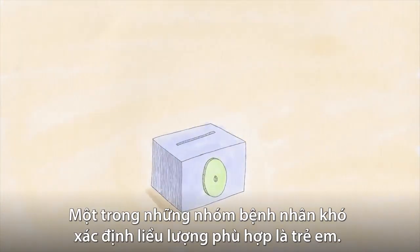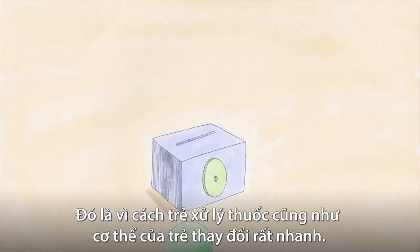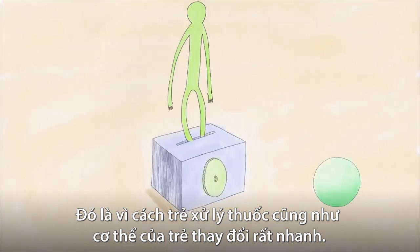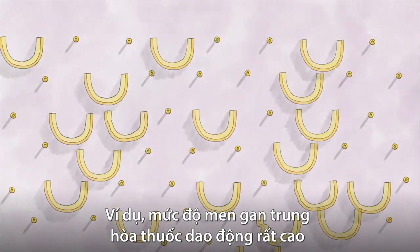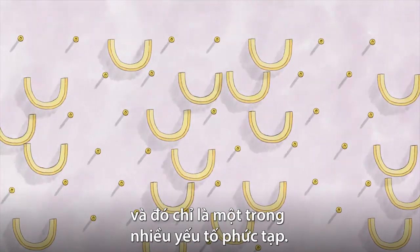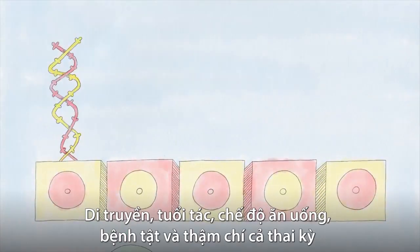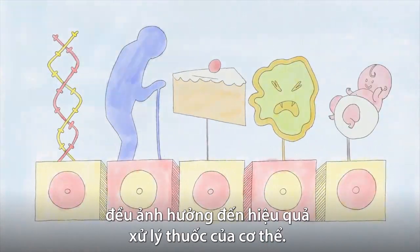One of the hardest groups of patients to get the right dosage for are children. That's because how they process medicine changes quickly, as do their bodies. For instance, the level of liver enzymes that neutralize medication highly fluctuates during infancy and childhood. And that's just one of many complicating factors — genetics, age, diet, disease, and even pregnancy influence the body's efficiency of processing medicine.